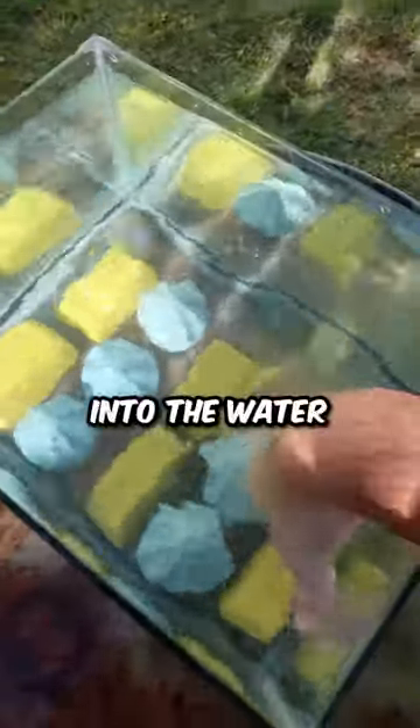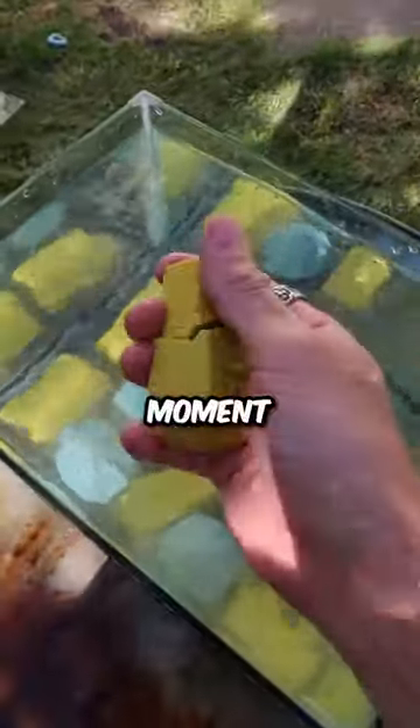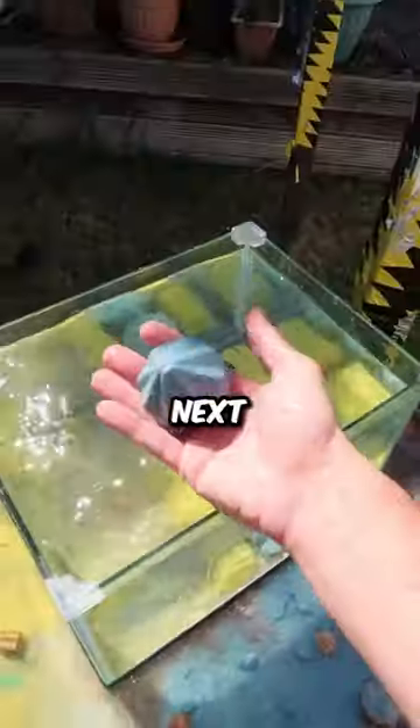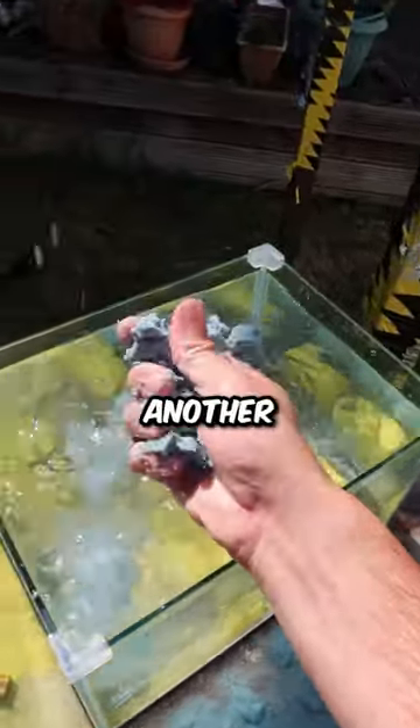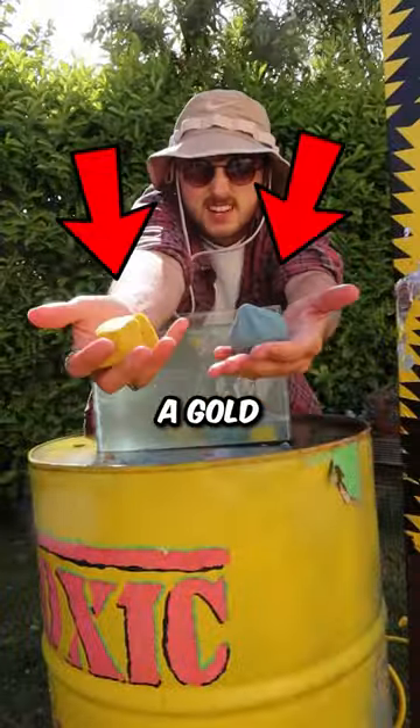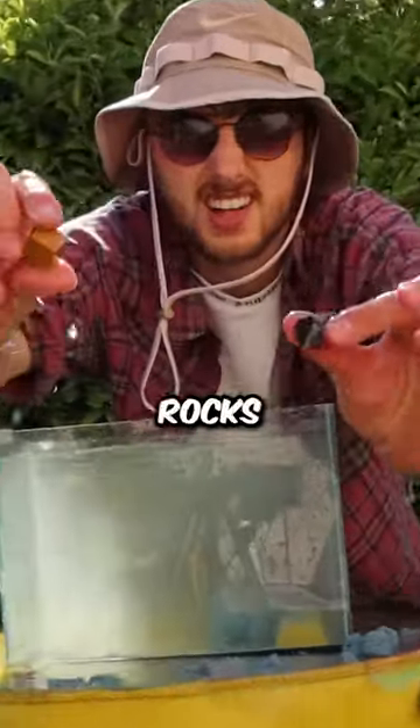I put all of the gold and diamond into the water and now it's time for the moment of truth. Inside the first gold kit, we got a rock. Inside the first diamond kit, we also got a rock. We then opened a gold and got a rock, then a diamond and got another rock. We opened another diamond, got a rock, then a gold and a diamond kit — but again, just rocks.